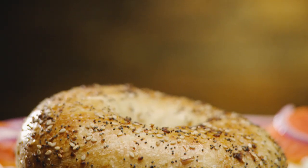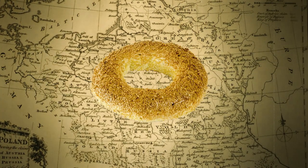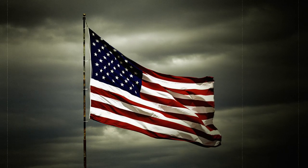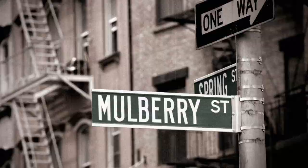No flavor stands out as a New York legend quite like the Everything Bagel. Bagels are believed to have originated in Poland in the 16th century, where the chewy on the inside, crispy on the outside, doughy rings were a dietary staple. When Jewish Eastern Europeans began emigrating to the United States in the late 1800s, many of them ended up in New York City, and they brought their old world skills with them.